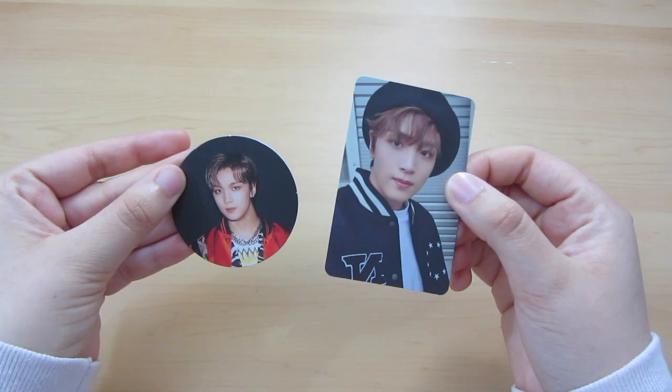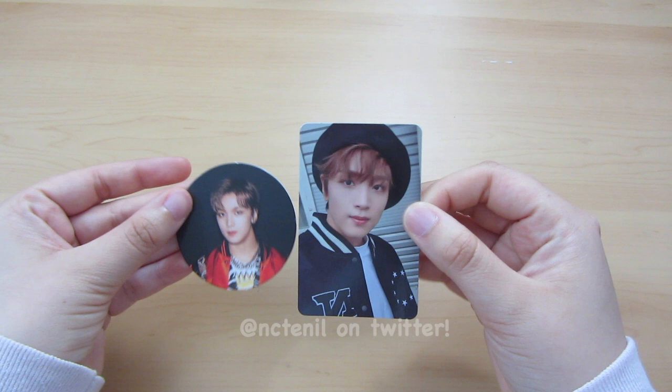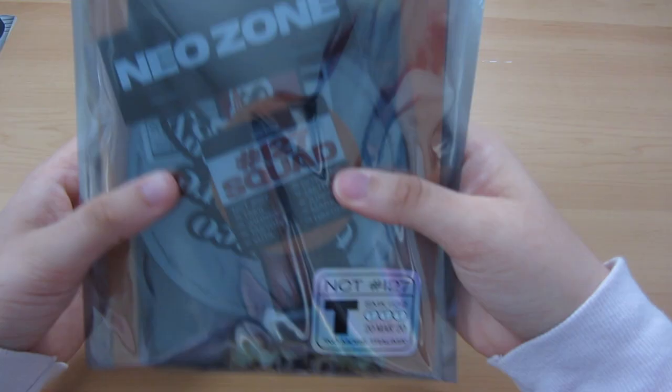Thank you so much to Maddie, by the way — the group order manager that I ordered the album from. She was really efficient and was able to get my pulls. So thank you so much.